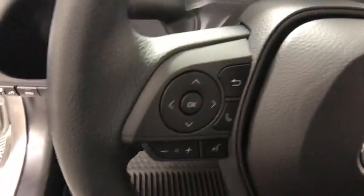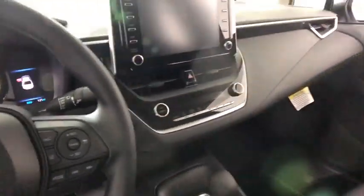This vehicle has less than 200 miles. Here are some of this vehicle's great options.